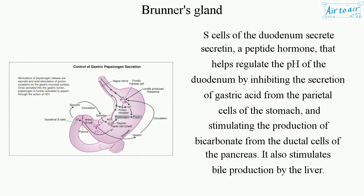S-cells of the duodenum secrete secretin, a peptide hormone, that helps regulate the pH of the duodenum by inhibiting the secretion of gastric acid from the parietal cells of the stomach, and stimulating the production of bicarbonate from the ductal cells of the pancreas. It also stimulates bile production by the liver.